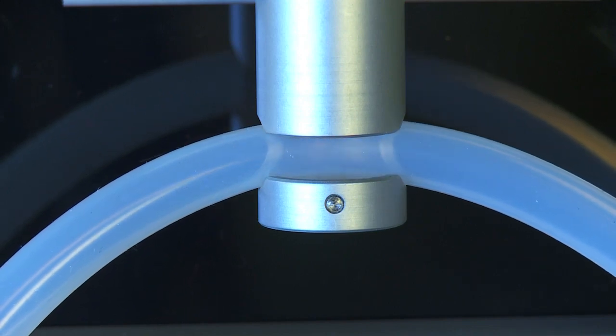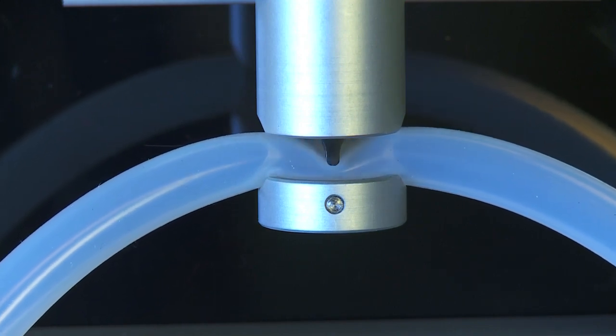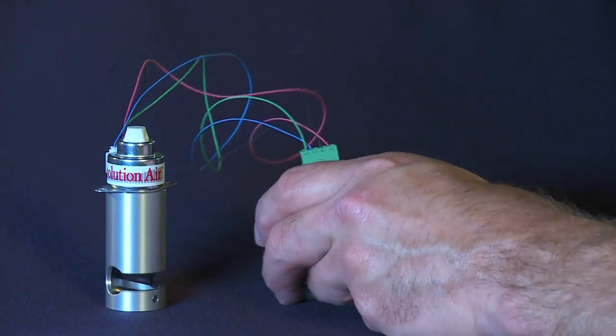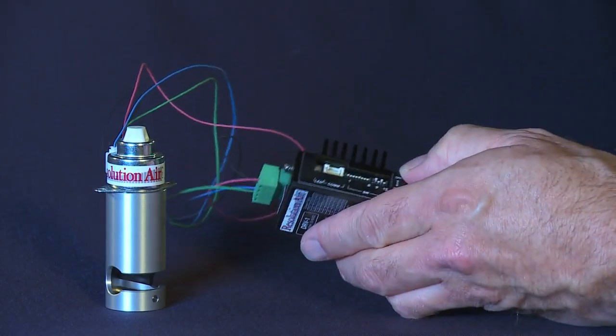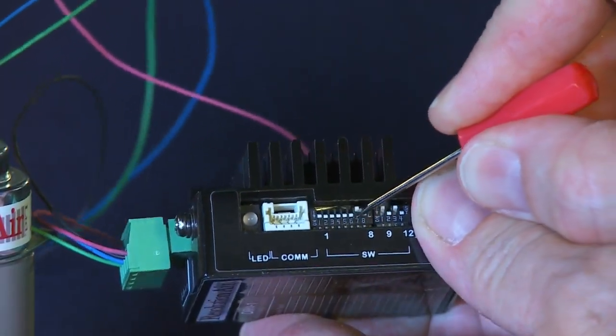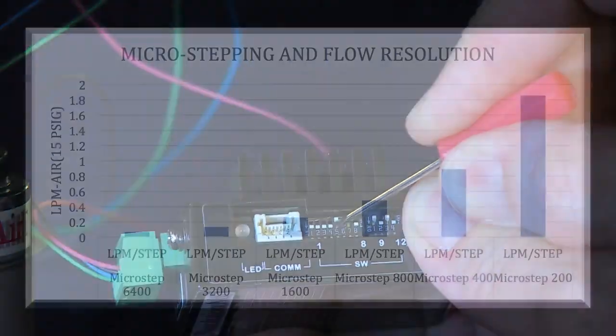This translates into high flow resolution. By combining the valve with Resolution Air's drive, which offers sixteen selectable microstep settings, even higher flow resolution is achievable.